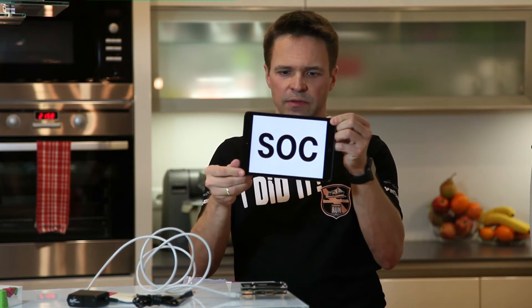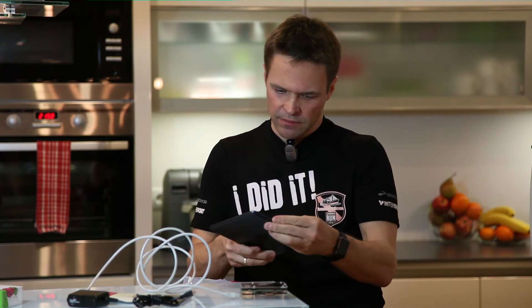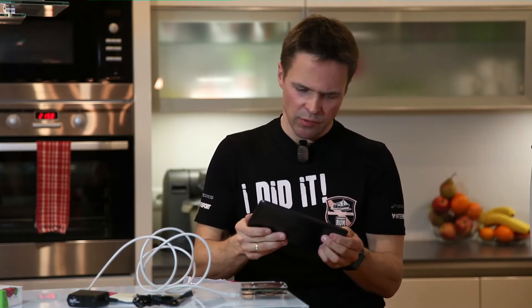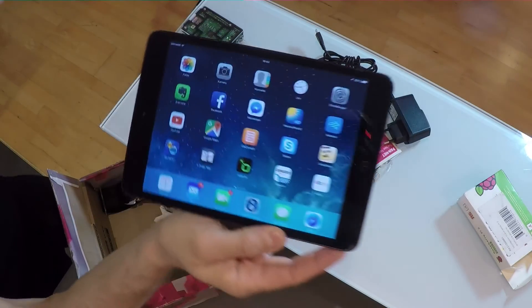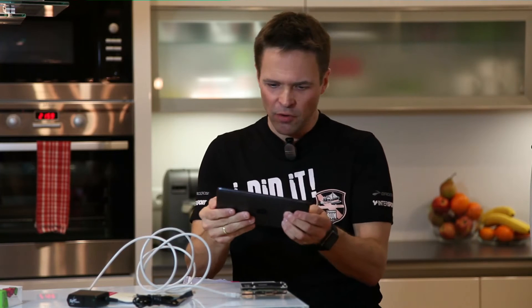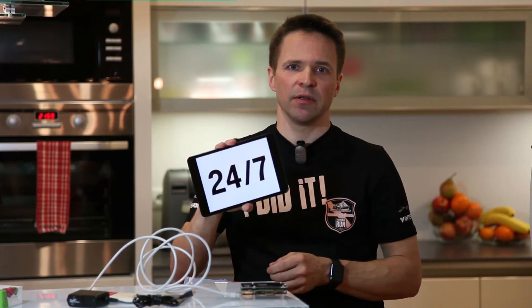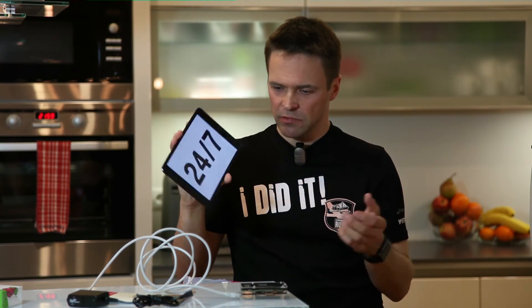I have no clue what this one is, but it says service operation center, and I guess they run all the services for whole Europe through just one iPad. And they obviously do it 24/7. Cool.